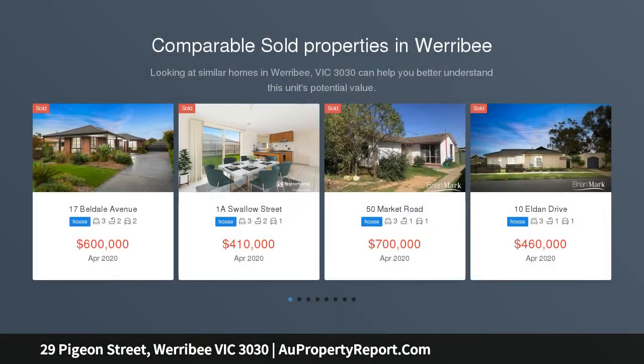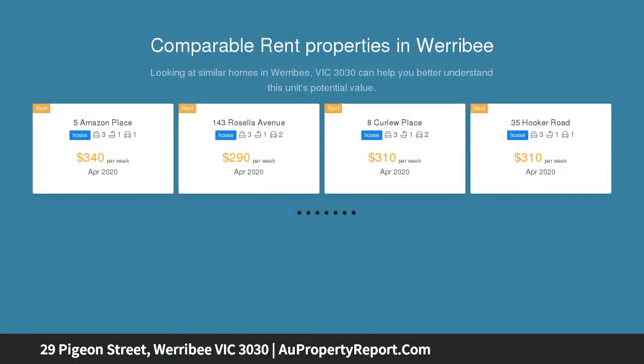Situated on a large 568 square meters block approximately, with the potential for subdivision STCA, this home presents a perfect opportunity for investors and first home buyers alike.